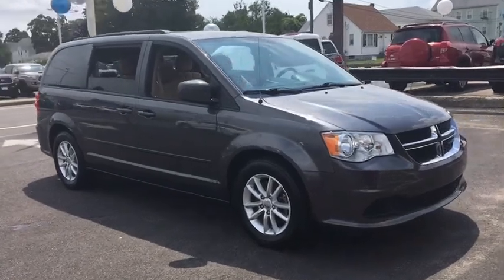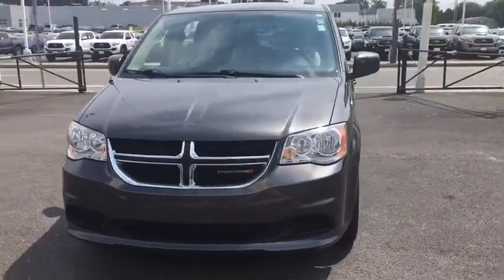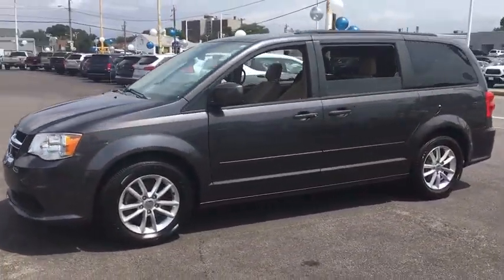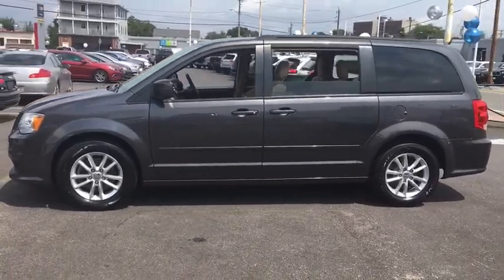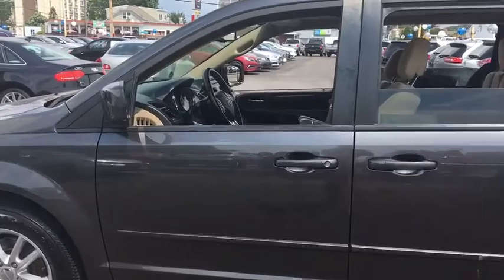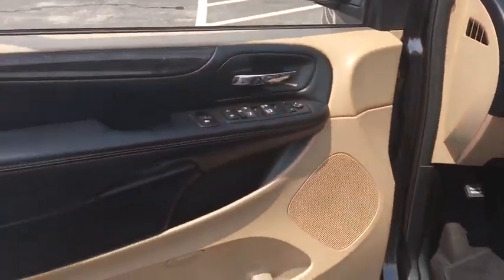We are pleased to show you the 2016 Dodge Grand Caravan. The Dodge Grand Caravan received the government's highest front and side crash rating of five stars. Its vast interior is widely praised, with an innovative seating arrangement, versatile cargo storage, and enough entertainment features to keep the kids entertained on a road trip.